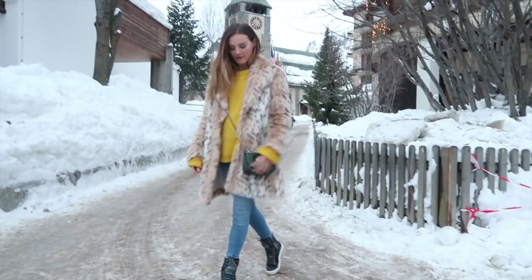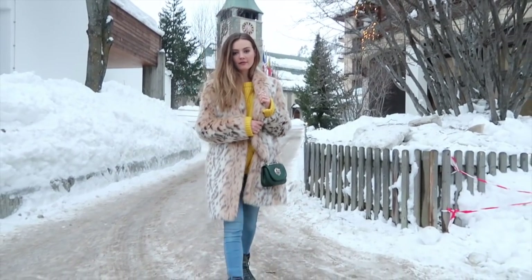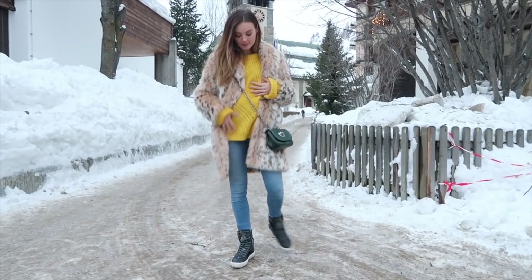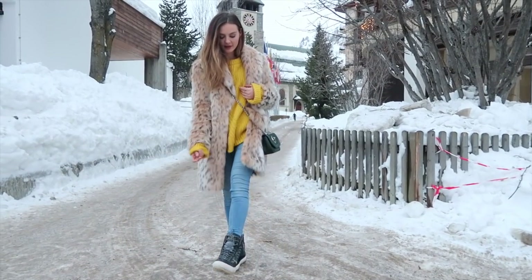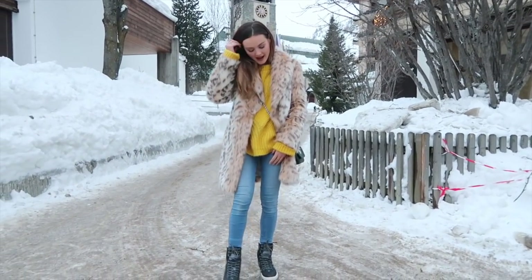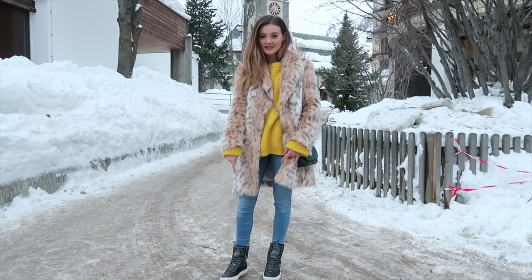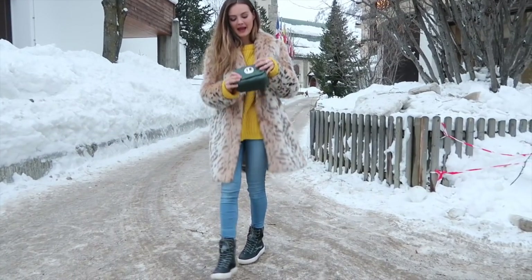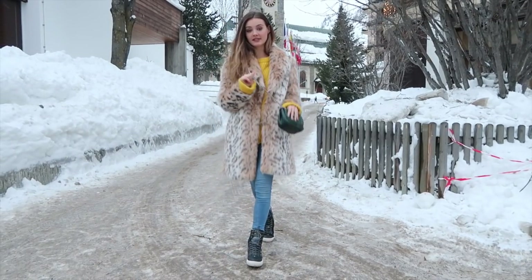Tonight's outfit: I'm wearing my faux fur leopard print jacket, this is by French Connection, and a bright yellow jumper which is brand new from Next — it's so warm, I love the color. My jeans are from Hollister, I've just had them forever. My boots are from O'Neill, you're going to keep seeing these because I'm wearing them every single day and night. My bag is from Hill and Friends — it's the perfect size and I've been using it every single night.